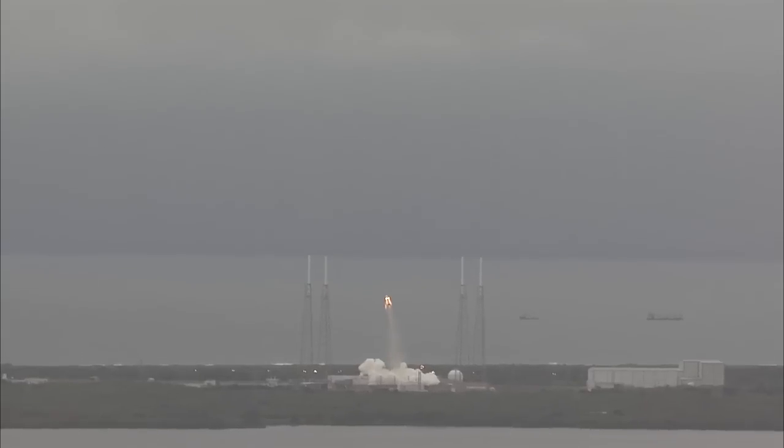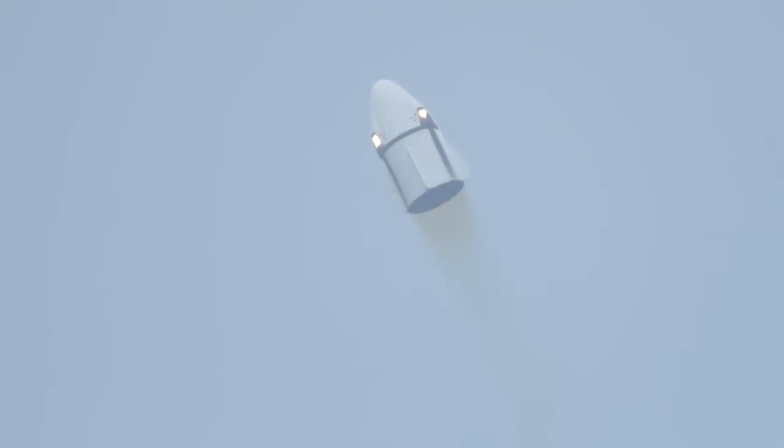Launch. And we have ignition. The SuperDracos have ignited and are pushing the Crew Dragon off the pad.